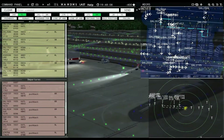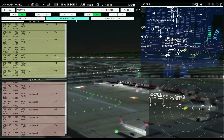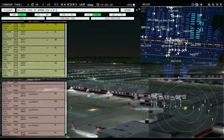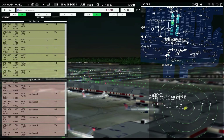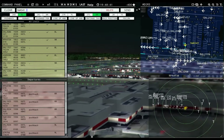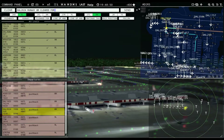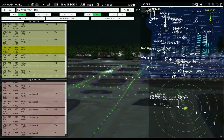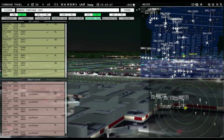Delta 1757: taxi to apron via Bravo Victor Foxtrot. Delta 2256: taxi to apron via Sierra Mike. Brickyard 4734: taxi to apron via Sierra Lima. Delta 109 ready to taxi. Delta 2291 ready to taxi. We've almost got the ground cleared so I can get some more going. Delta 2024: runway 8 right, cleared for takeoff. Delta 1757: taxi to apron via Bravo Victor Foxtrot. Delta 28: runway 8 right, line up and wait. Delta 1721 with you, runway 9 right — so they crashed. Delta 28: runway 8 right, cleared for takeoff.